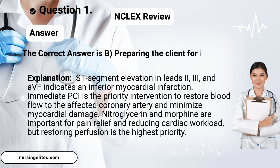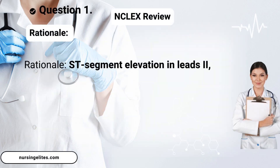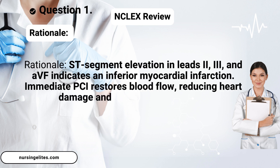The correct answer is B, preparing the client for immediate PCI, percutaneous coronary intervention. Rationale: ST segment elevation in leads two, three, and AVF indicates an inferior myocardial infarction. Immediate PCI restores blood flow, reducing heart damage and improving outcomes.